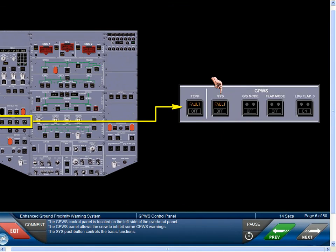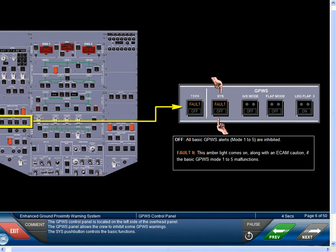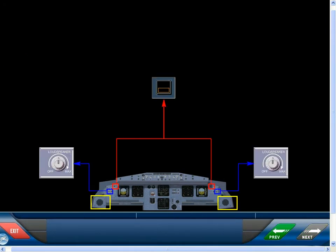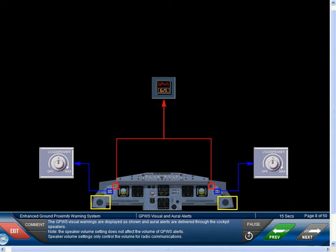The GPWS control panel is located on the left side of the overhead panel. The GPWS panel allows the crew to inhibit some GPWS warnings. The system push button controls the basic functions. The system can be tested by pressing either GPWS glide slope push button switch, but this is considered a maintenance test. The GPWS visual warnings are displayed as shown, and all alerts are delivered through the cockpit speakers. Note, the speaker volume setting does not affect the volume of GPWS alerts — speaker volume settings only control the volume for radio communications.